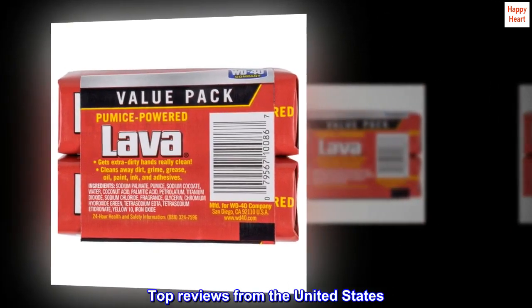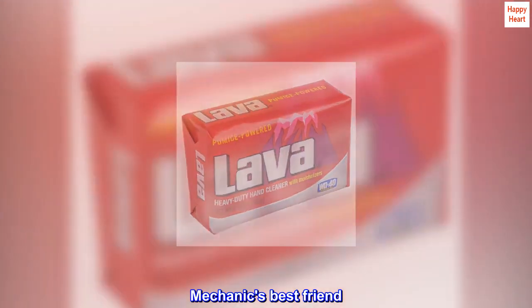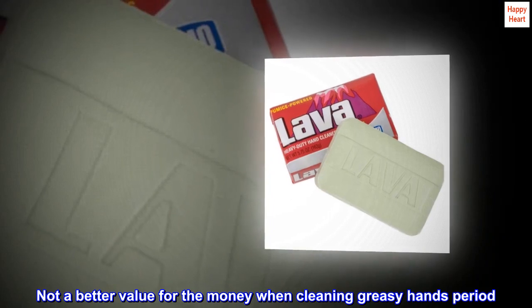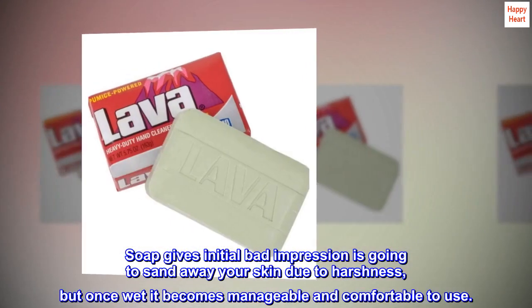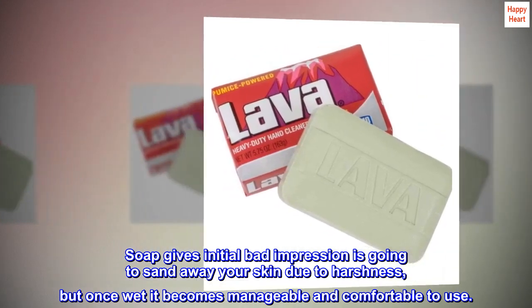Top reviews from the United States: Mechanic's best friend. Not a better value for the money when cleaning greasy hands, period. The soap gives an initial bad impression that it's going to sand away your skin due to harshness, but once wet it becomes manageable and comfortable to use.